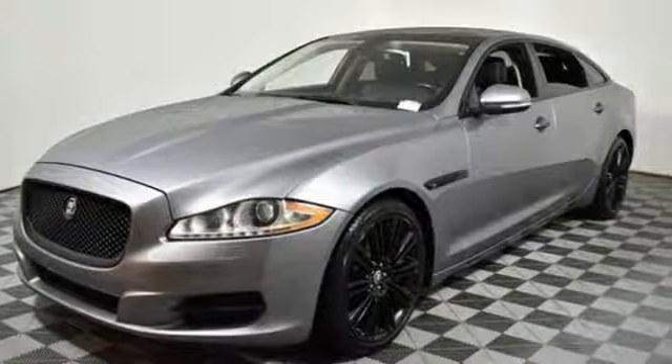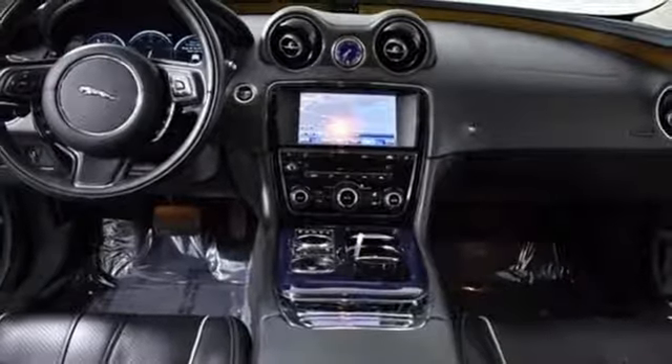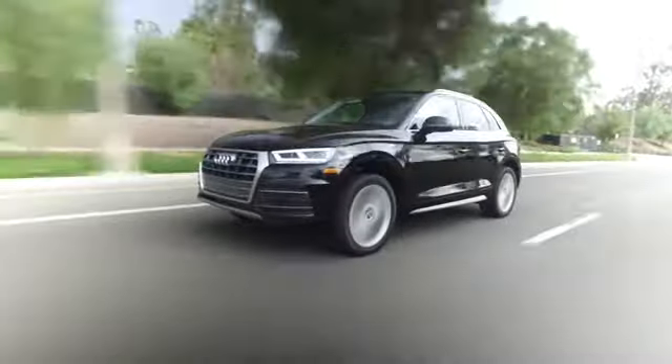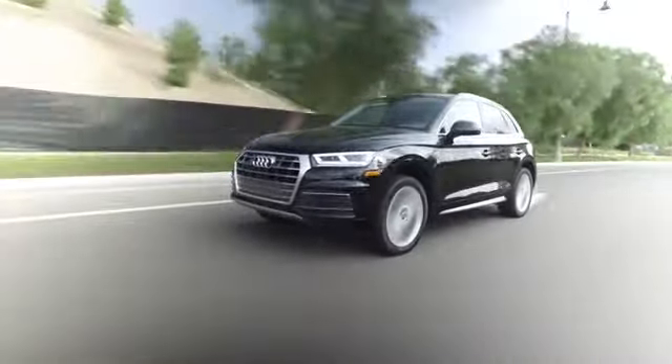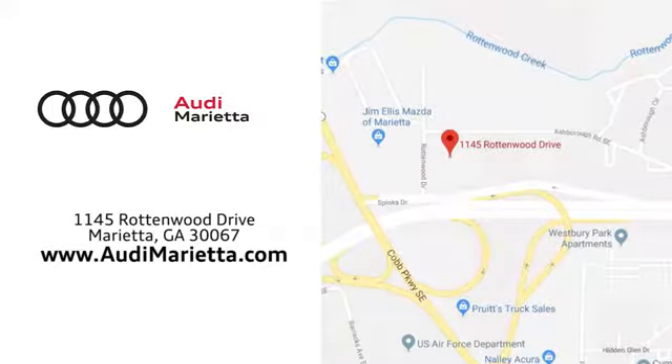They say a journey begins with one step. In this case, it begins with a test drive. Start your next adventure today. At Audi Marietta, we prove every day that buying a car can be an enjoyable experience. We're conveniently located on Rottenwood Drive in Marietta, Georgia.